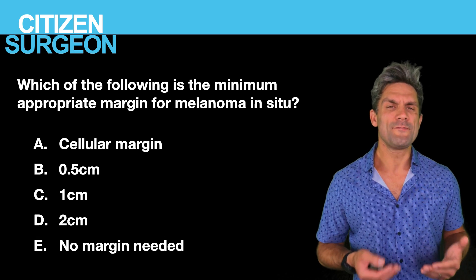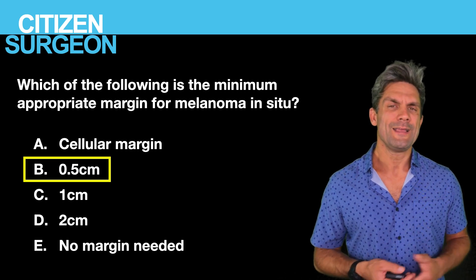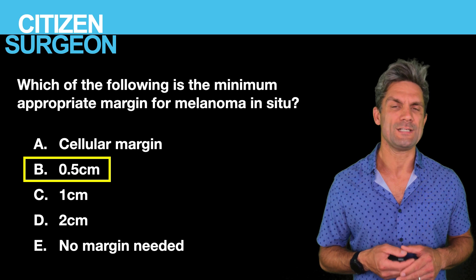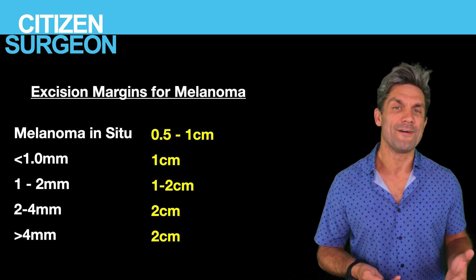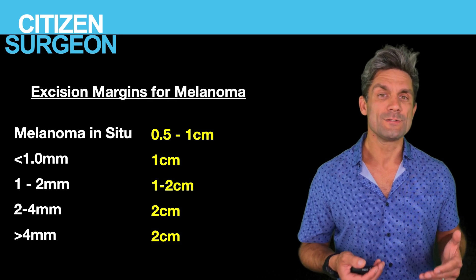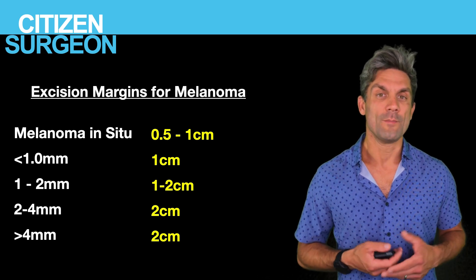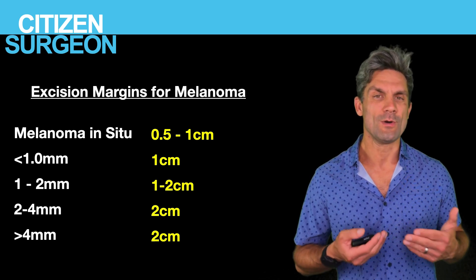Answer three: the appropriate minimum excision margin for melanoma in situ is 0.5 centimeters. The NCCN gives a range of 0.5 to 1 centimeter for melanoma in situ. Excision margins by Breslow thickness: less than 1mm requires a 1cm margin; 1–2mm requires a 1–2cm margin; 2mm requires a 2cm margin; 2–4mm requires a 2cm margin; and greater than 4mm also requires a 2cm margin.